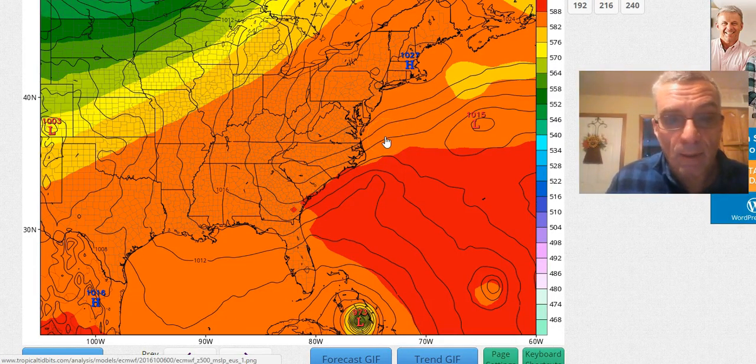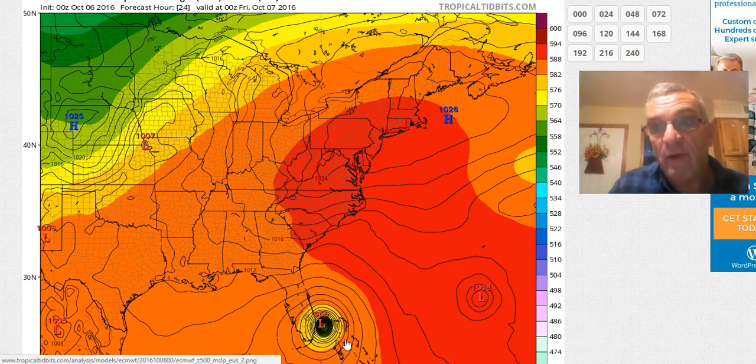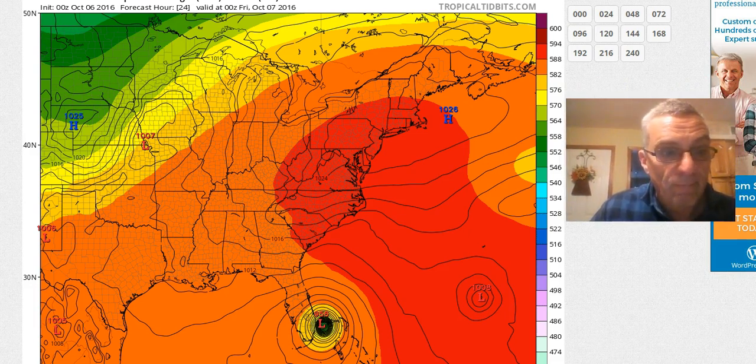Looking at the European model that ran overnight, this is the European for this evening at 8 o'clock. It has Hurricane Matthew right on the coast, probably around Pompano or Fort Lauderdale, with a pressure a little bit higher. The models have not had a good handle in terms of the actual pressure. To say that Matthew would weaken a bit between now and landfall would be great, but we don't want major damage here — this is a major hurricane that is going to be life-threatening. If it winds up weakening a little bit, that would be a great thing.